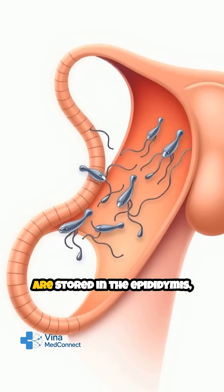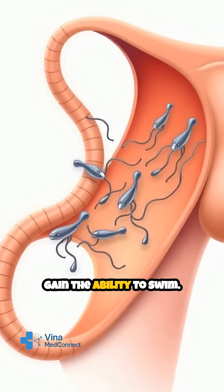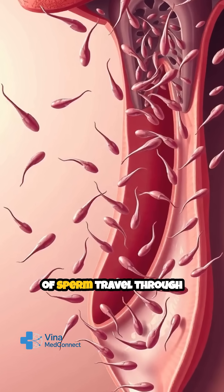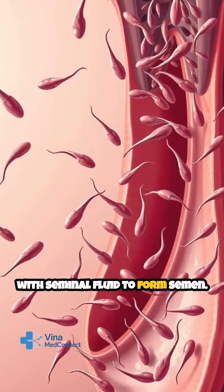Once matured, the sperm are stored in the epididymis, a coiled tube where they gain the ability to swim. When ejaculation occurs, millions of sperm travel through the reproductive tract, mixing with seminal fluid to form semen.